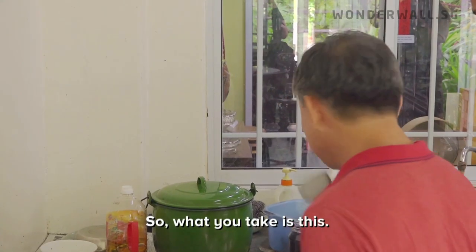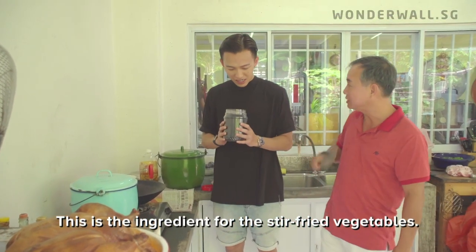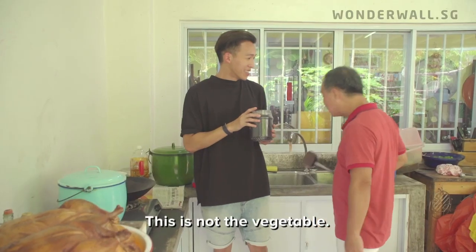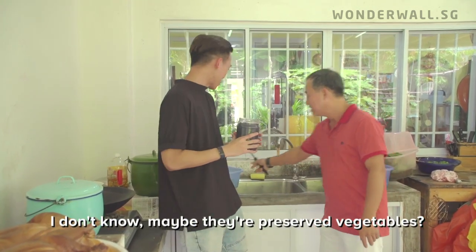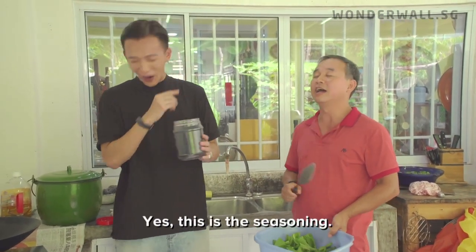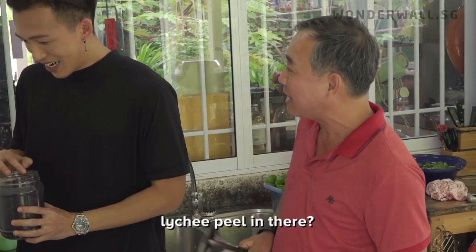What you have here are the ingredients for the fried vegetable dish. This black one — how can it be a vegetable? It's a preserved vegetable. And this green one — this is the vegetable. This one is the seasoning. Oh wait, why did you put my 27-year-old lychee peel in there? You know how precious that is!